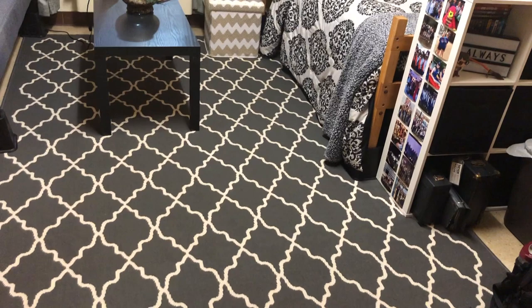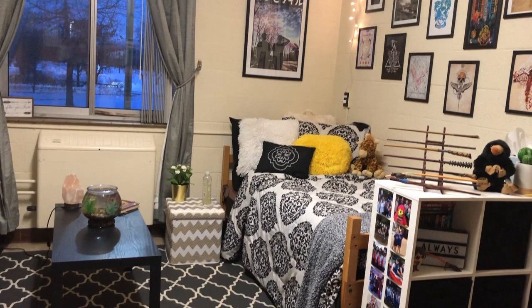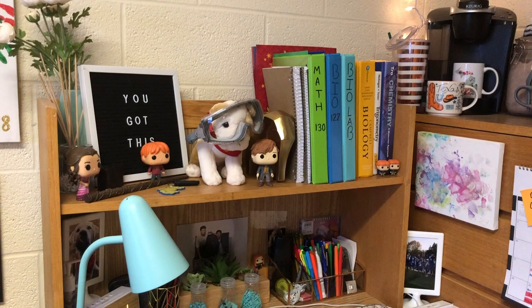A typical dorm room usually has two students per room sharing an ensuite bathroom. However, I'm in the Honors Program, meaning I'm lucky enough to have my own bedroom. Here's my desk where I do the majority of my studying.